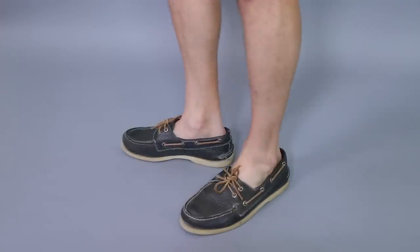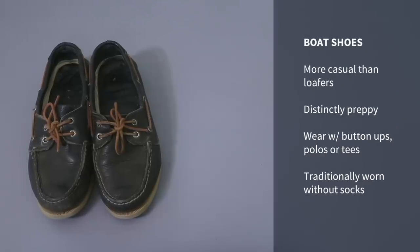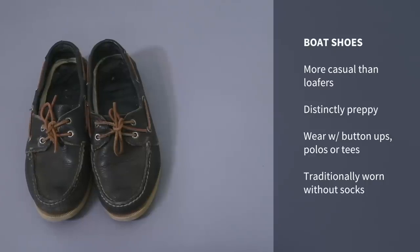Next up we have the boat shoe. Boat shoes are definitely kind of preppy and not for everybody — I know some people who hate them. Mine are totally beat up at this point, more like house slippers. I still think the boat shoe is a great summer shoe, but it is way more casual than loafers — don't make the mistake of thinking they're the same. Boat shoes are really meant to be worn without socks and are very much a summer shoe. You can wear them with button-ups, short sleeve button-ups, polo shirts, or t-shirts, so they're right in the middle of the formality spectrum. Navy is a great color, but any shade of brown or other color works. The most popular brand is Sperry Top-Sider, though cheaper and more expensive options exist.